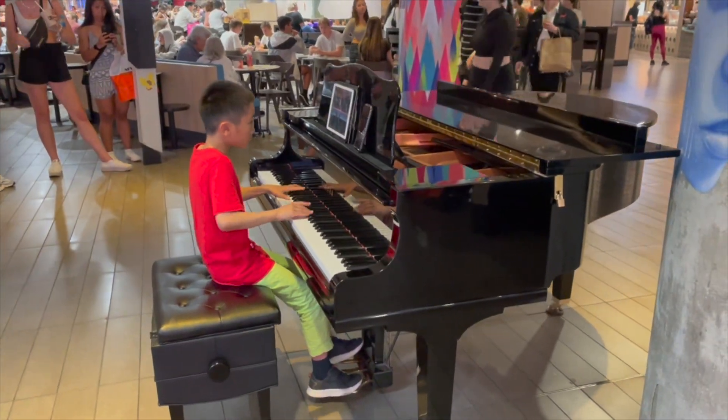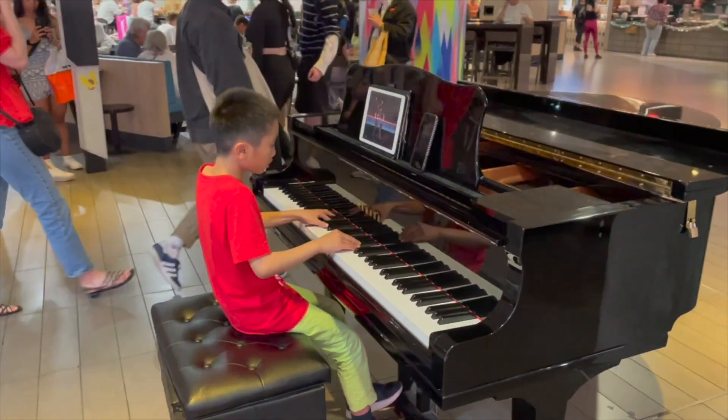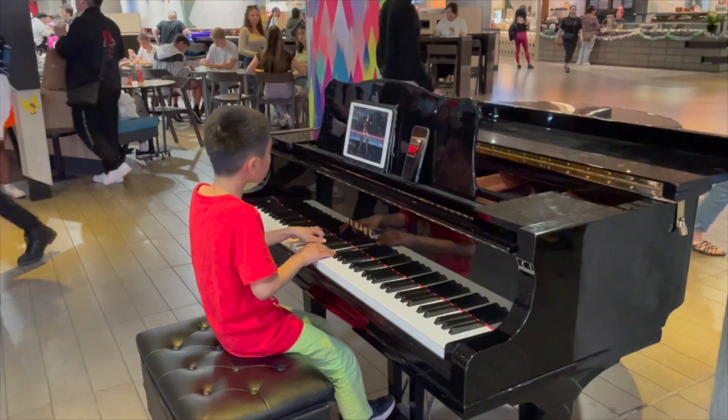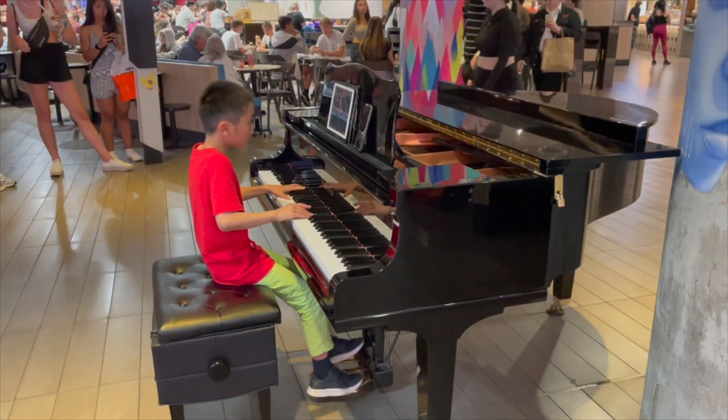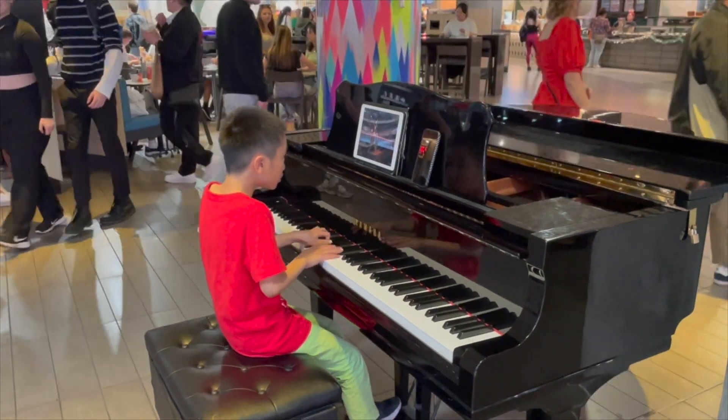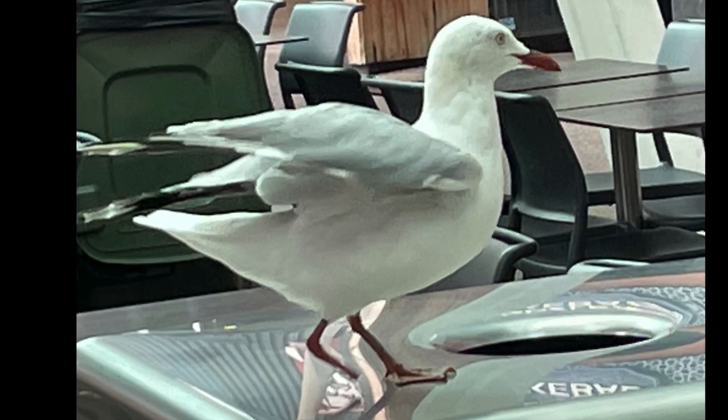This kid was our age and he was playing a piano in the mall just for fun, and people were stopping to listen. He was pretty good. This seagull only had one foot.